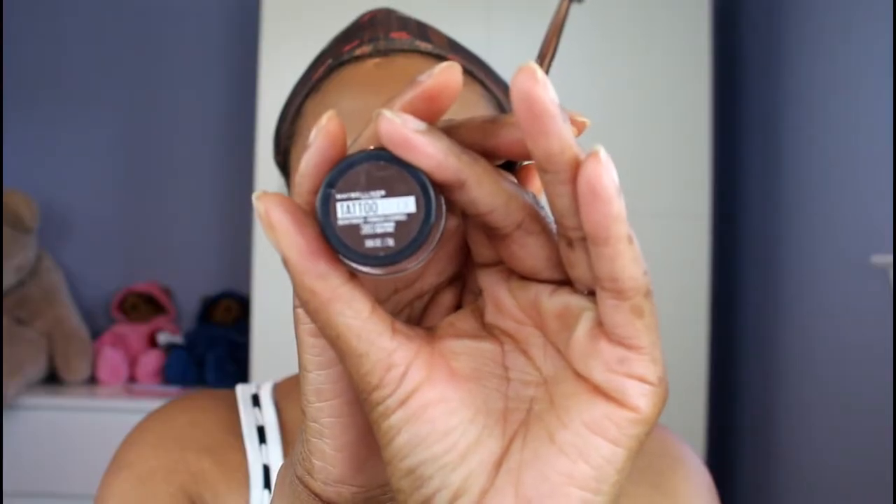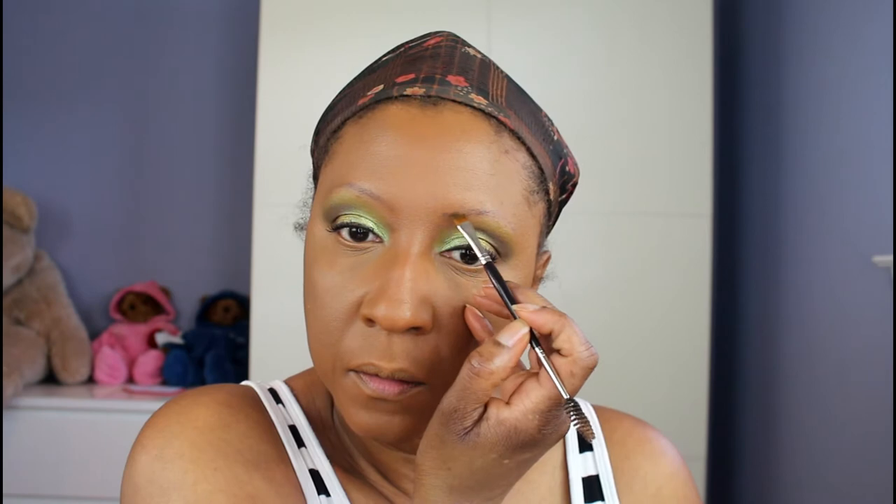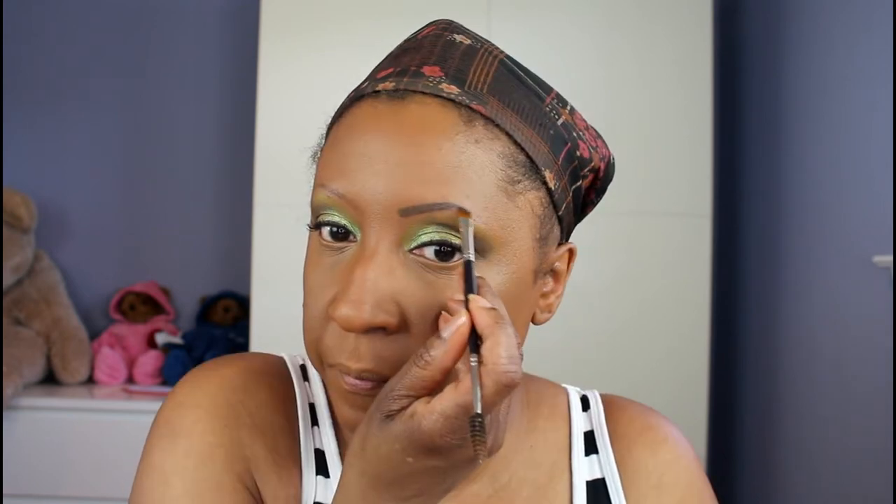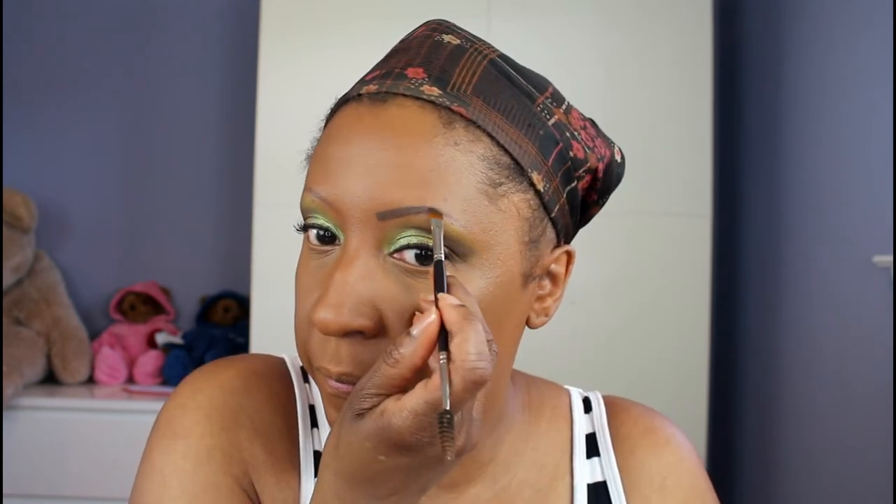Now I'm going to take the Maybelline Tattoo Studio Brow Pomade in the shade Dark Brown. I'm first using the spoolie to comb out those five eyebrow hairs I have, and then I'm going to draw in my brows. My brows are tattooed so it's just a matter of going over them and creating the shape I want.